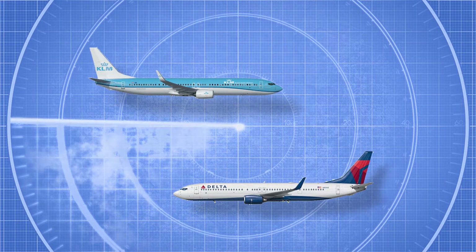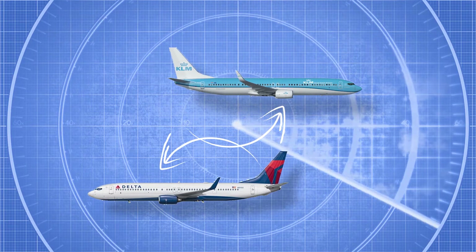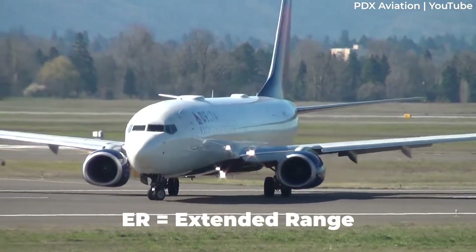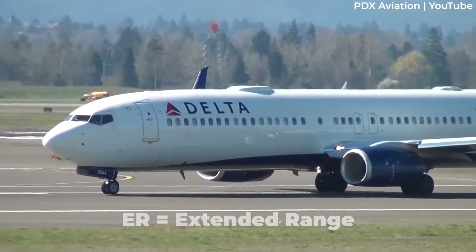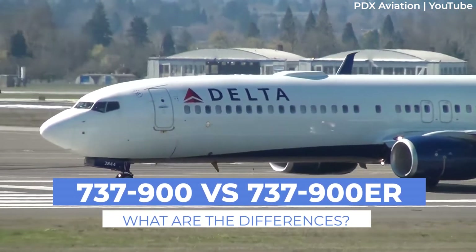Ever wonder what the differences are between the Boeing 737-900 and the 737-900ER? Well, the ER part of it might give it away if you know what those letters stand for. But there's actually more to the story. Let's look at how the jets are built differently in today's video.